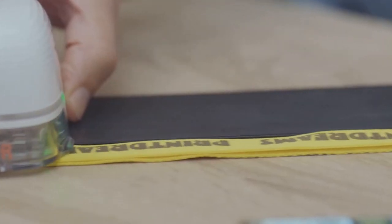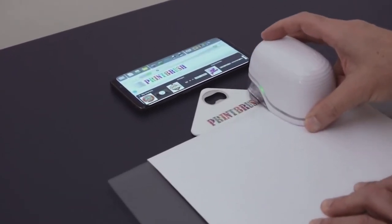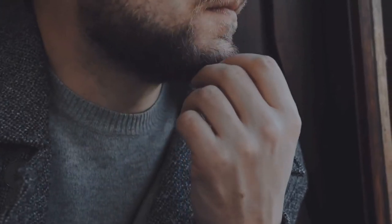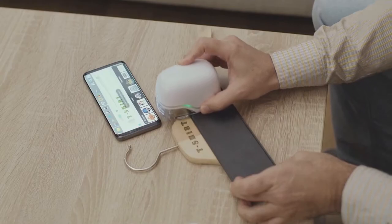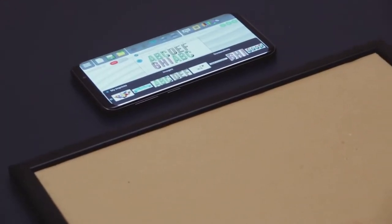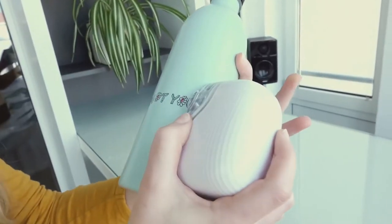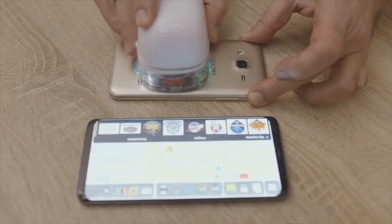Worried about the bulkiness? This gadget weighs about the same as an average smartphone but can print larger imprints than its own size. Thanks to built-in sensors and intelligent software, it allows error-free and accurate prints. You can go as slow or as fast as you want, or even stop in the middle. This smarty is designed to deliver accurate and reliable results.